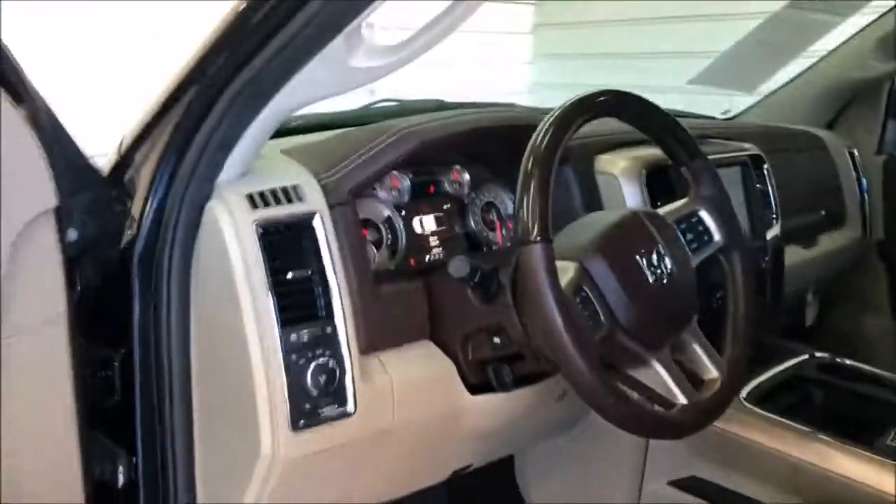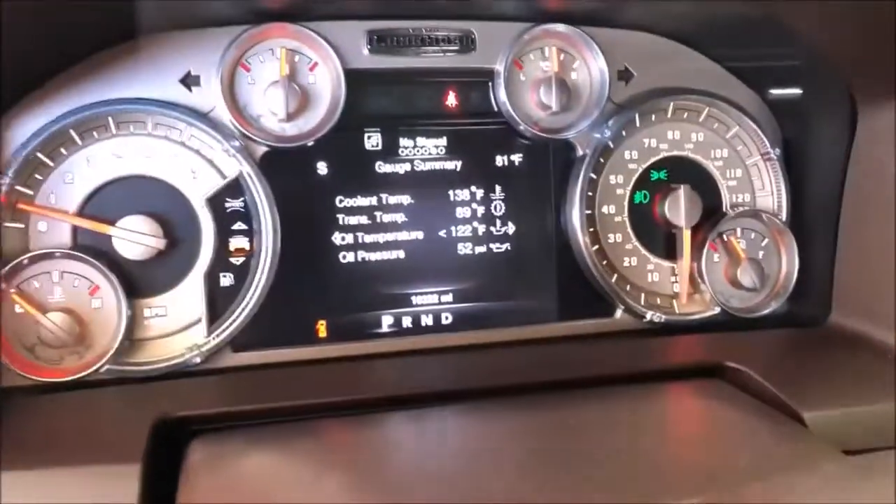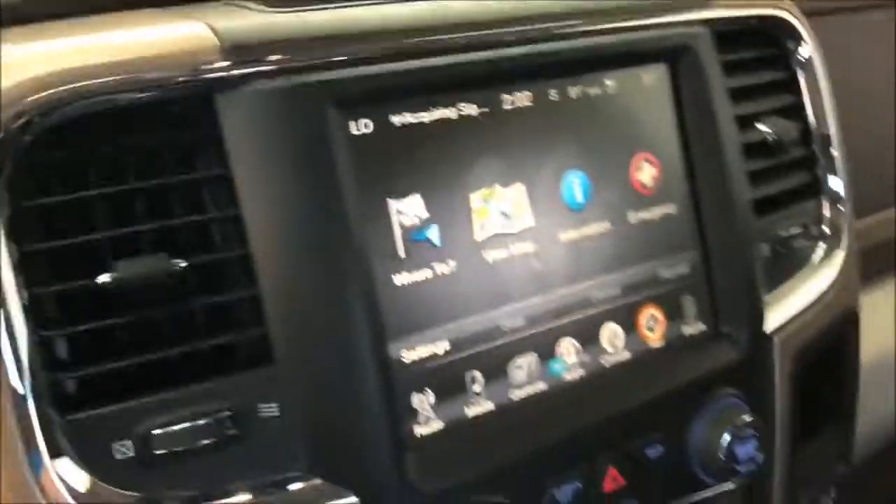It's got the great finish out, the Laramie Longhorn, 10,000 miles, all the apps and functions, nice custom seats, dark brown leather, sunroof, and your back seats.